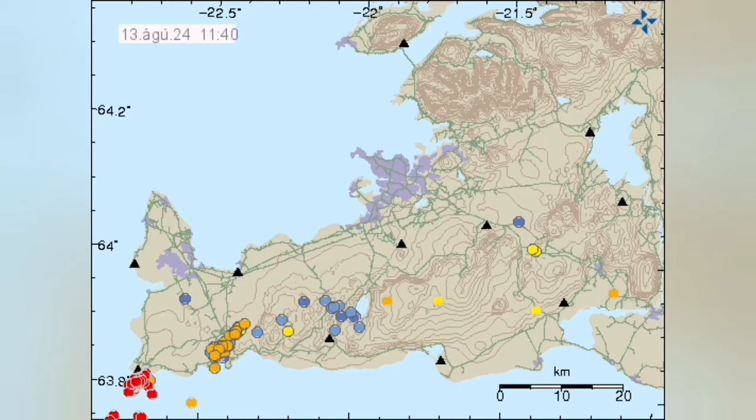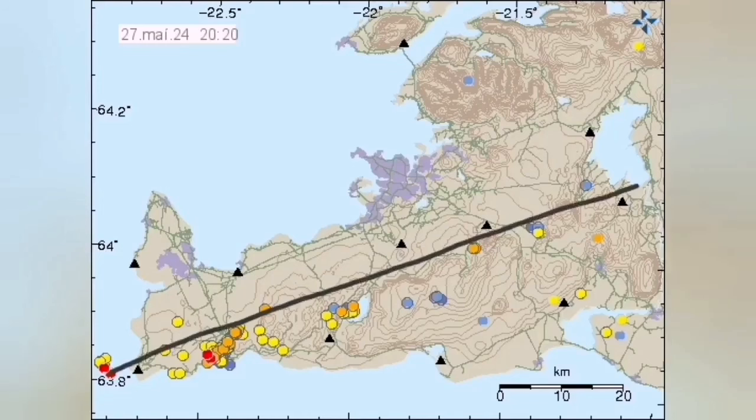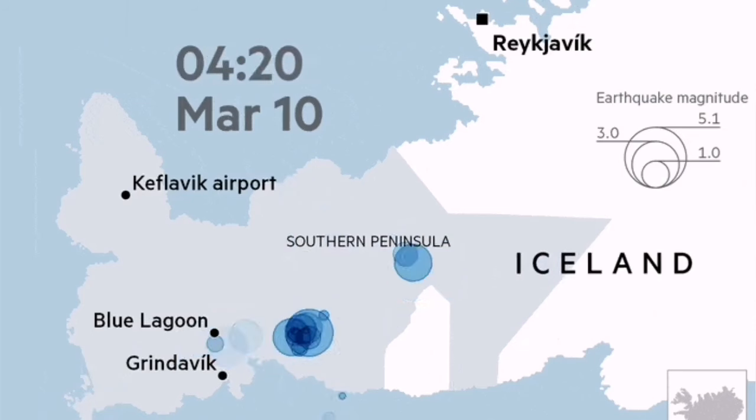Many of them are also happening near the shore in the Atlantic Ocean. This is the latest time distribution of them. The biggest one was around magnitude 2.6 to 2.7, and they are all happening along the boundary between the Eurasian and North American plates. At the moment we don't have an eruption, unlike what we saw at Svartsengis where you have a cluster of earthquakes preceding an eruption.